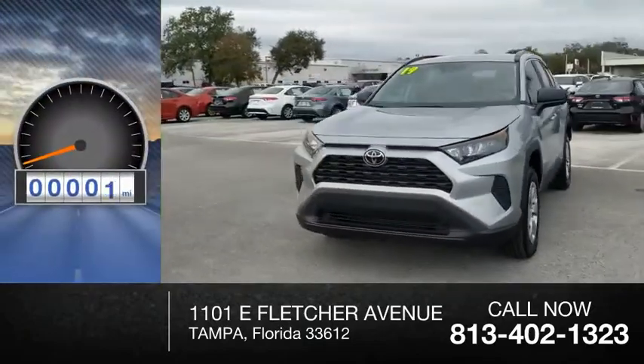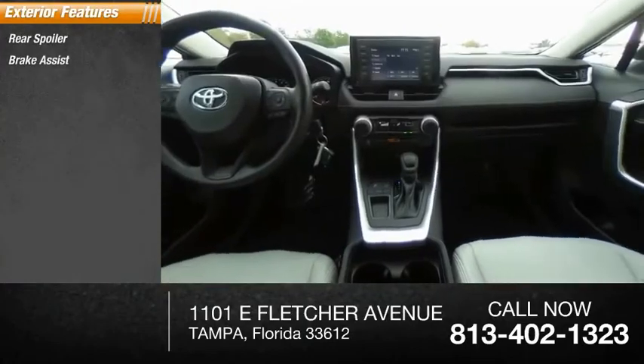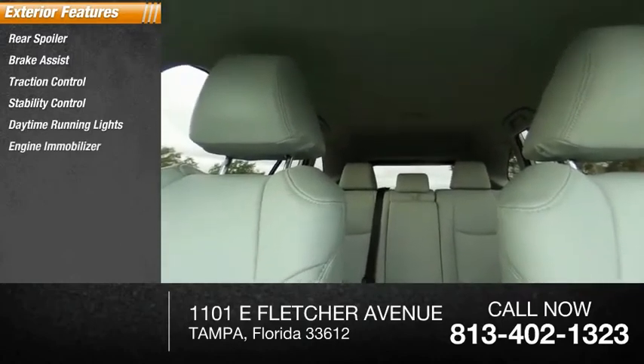This vehicle has less than 2,000 miles. Here are some of this vehicle's great options: rear spoiler, brake assist, traction control, stability control, daytime running lights, engine immobilizer, and tire pressure monitor.